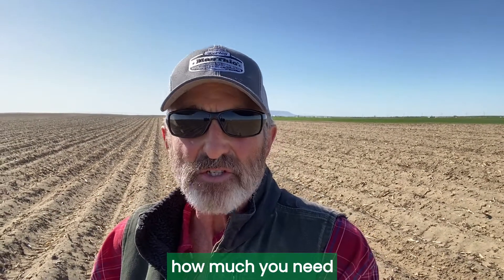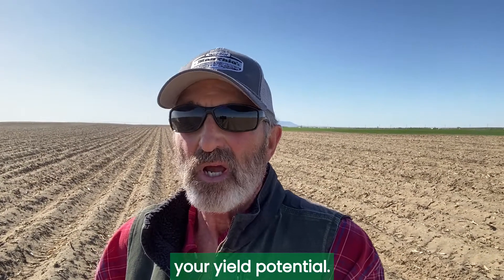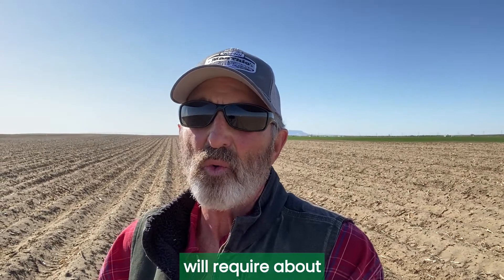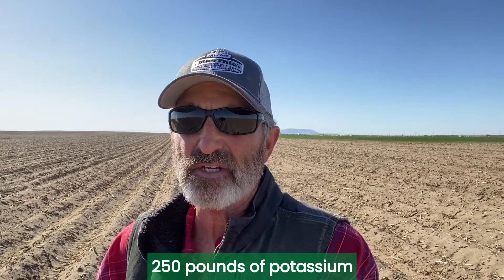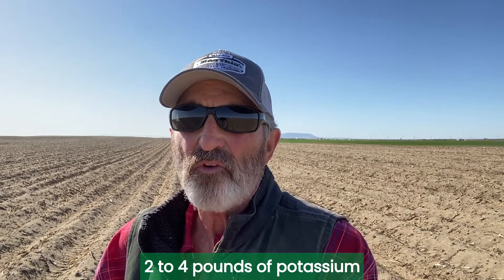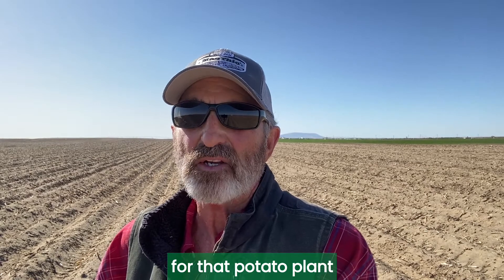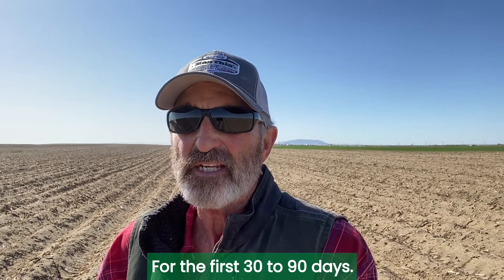Since potatoes are grown throughout North America, how much you need is going to depend upon your yield potential. A 22 and a half ton potato crop will require about 250 pounds of potassium for the season. Two to four pounds of potassium per acre per day are going to be required for that potato plant to get established for the first 30 to 90 days.